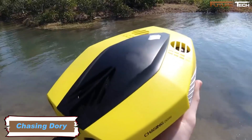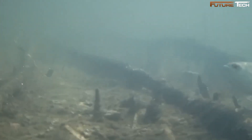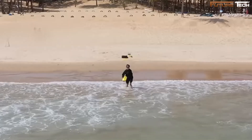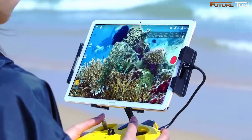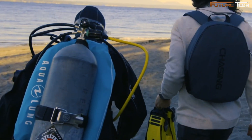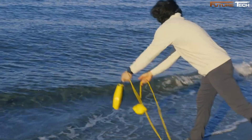The Chasing Dory underwater drone redefines underwater exploration with its innovative design and impressive features. This palm-sized drone is not only the smallest and most portable underwater drone on the market, but also an affordable gateway to breathtaking underwater discoveries. Weighing less than 2.5 pounds and measuring just 9 inches, it fits easily into a backpack, making it the perfect travel companion for your next snorkeling or yachting adventure.